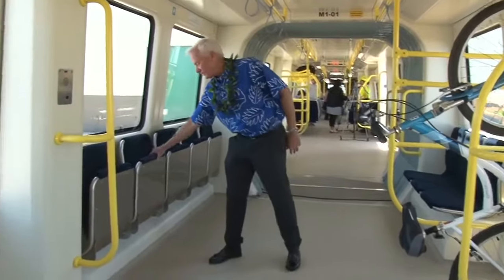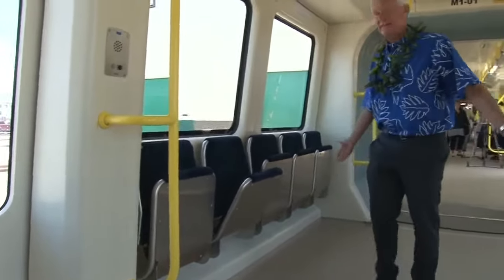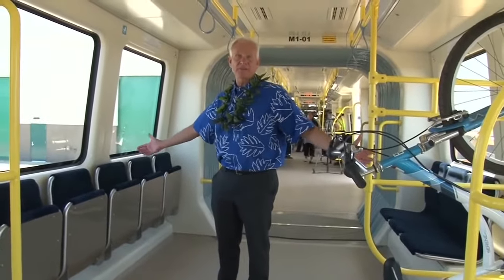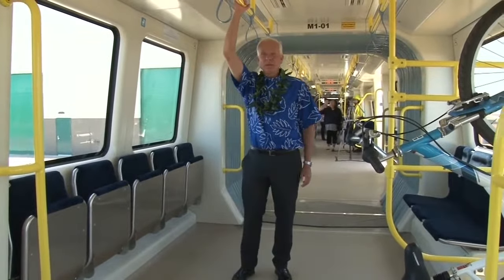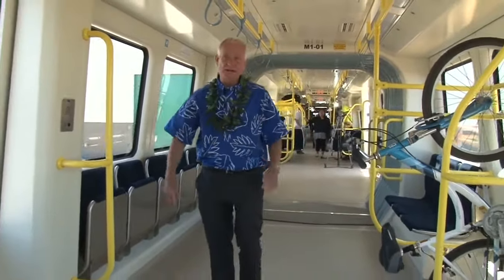They have seats you can pull down if you need seating, or you can stand. A lot of people are going to get on and go a couple stops from Ala Moana to downtown — eight minutes. They'll stand, hold on, and go right off. So there are a lot of big open areas to move around.